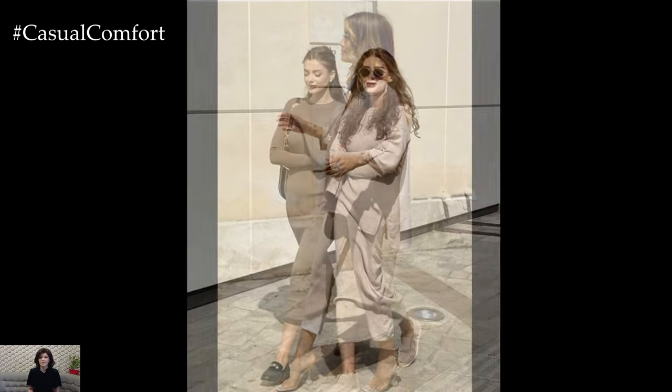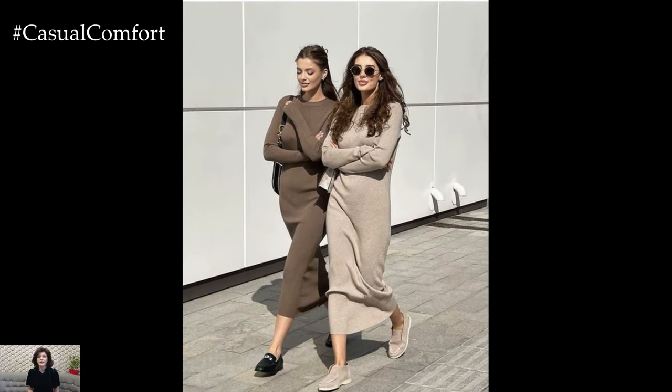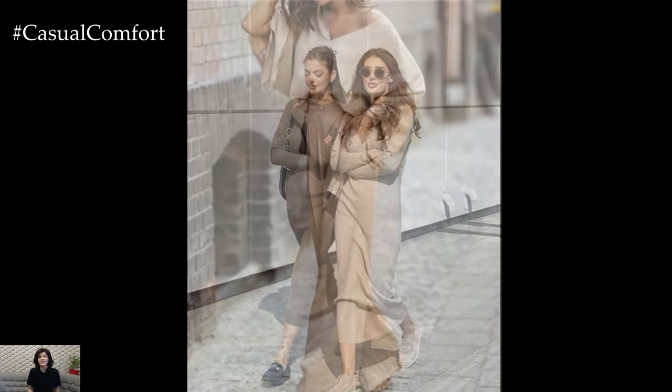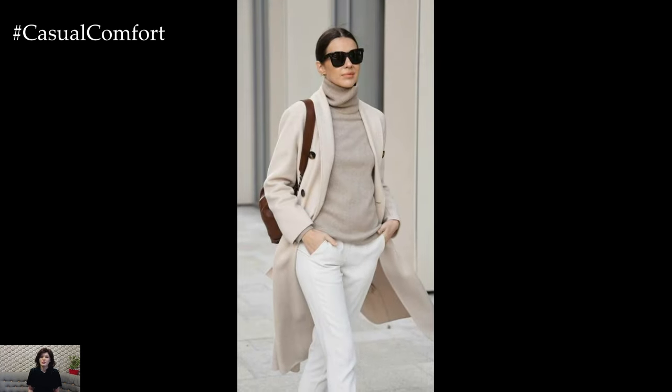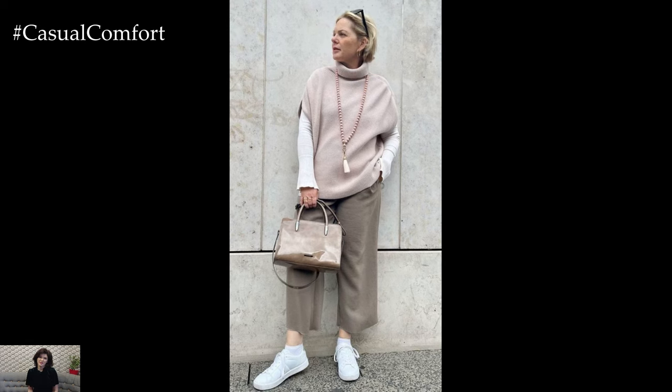For a more casual yet stylish outfit option, embrace the versatility of neutral denim paired with a crisp white blouse or oversized button-down shirt. Rolling up the sleeves and accessorizing with tan leather sandals or espadrilles creates a relaxed yet polished look that is perfect for weekend brunches or strolls in the park.